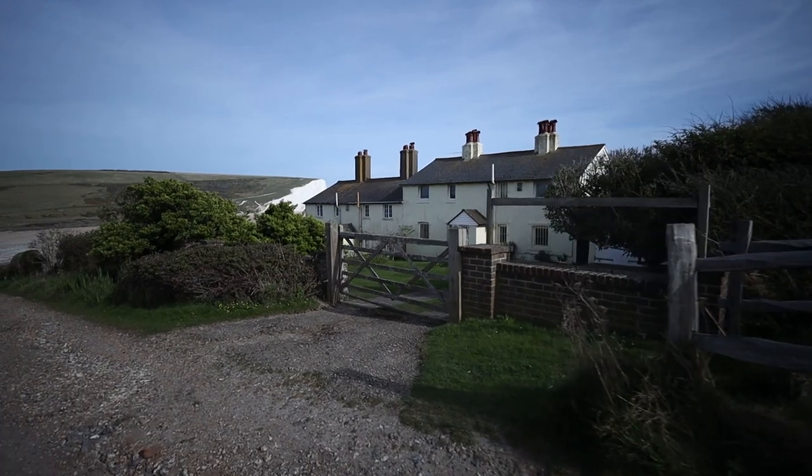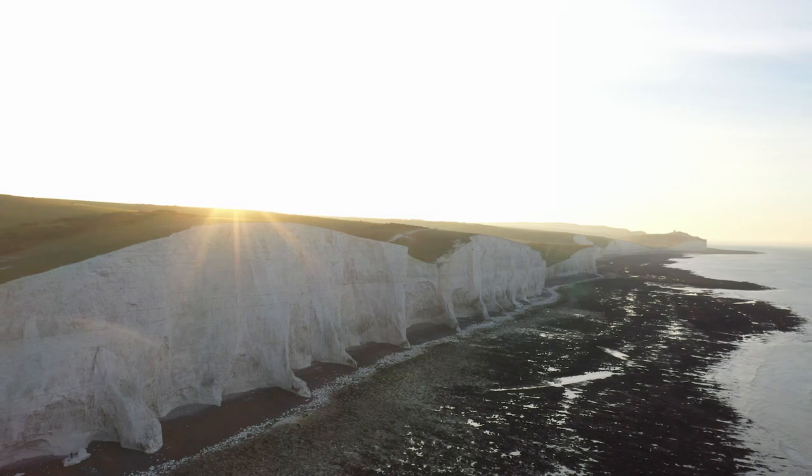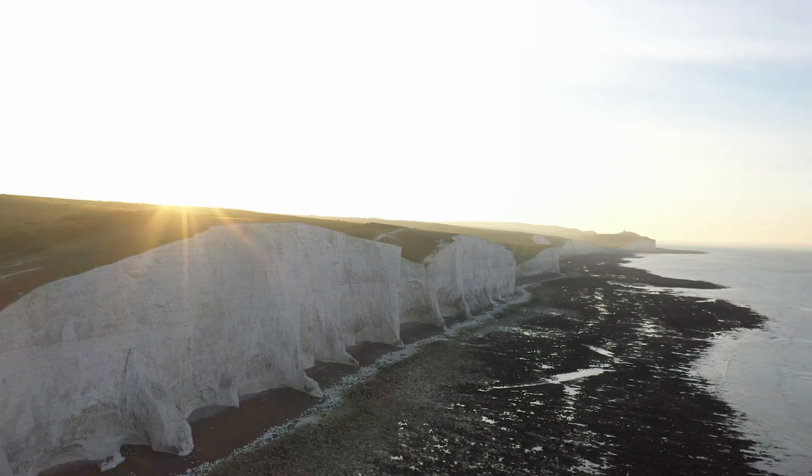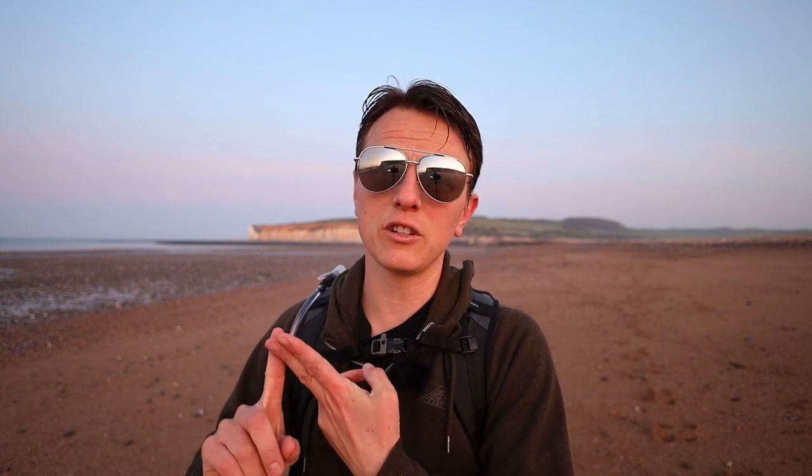To help you get your bearings, behind me on the cliff up here are the Coast Guard Cottages — the famous Coast Guard Cottages. If you were to go round the corner of that cliff you get to Hope Gap. I'm on the beach with the Cuckmere River behind me, heading east along the beach, and most importantly it's low tide so I'm not going to get cut off by the river. I've coincided sunrise with low tide.